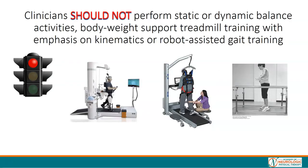What should we not do? Clinicians should not perform static or dynamic balance activities, body weight support treadmill training with emphasis on kinematics, or robotic-assisted gait training, when you want to improve walking function in individuals in the chronic stages of recovery.